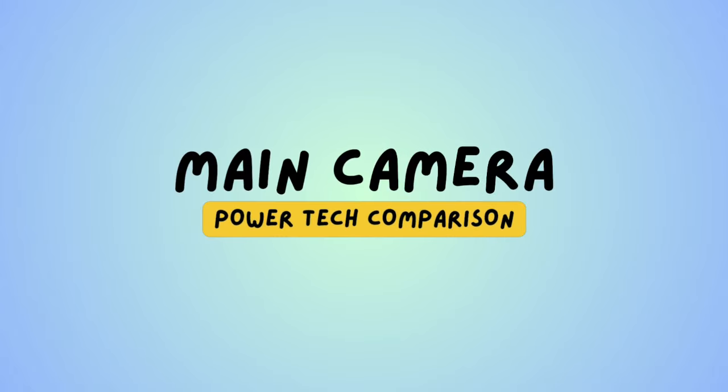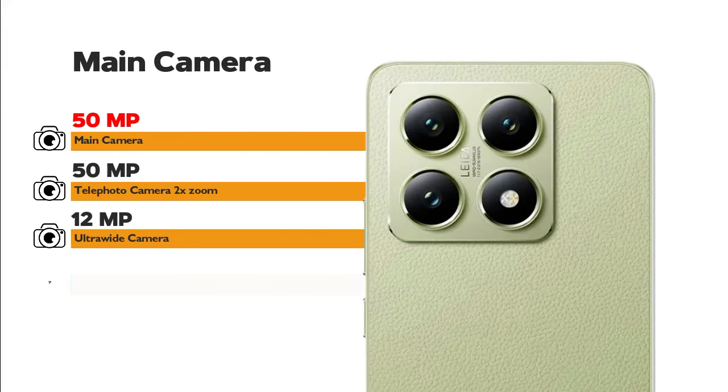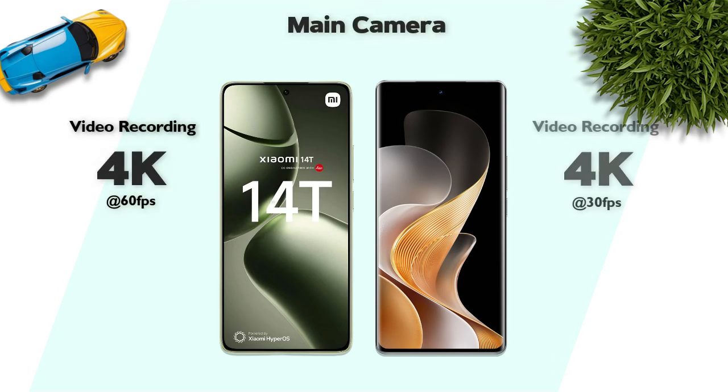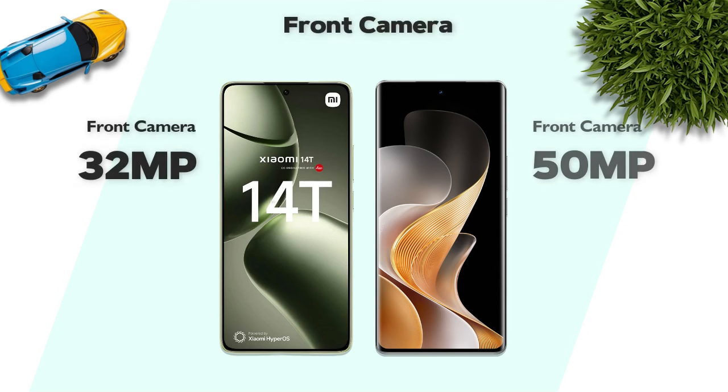Main camera: both models feature a 50-megapixel main camera. Main camera video recording supports 4K on both. Front camera: the Xiaomi 14T has a 50-megapixel front camera, which is better than the 32-megapixel front camera on the Vivo V40 Pro.